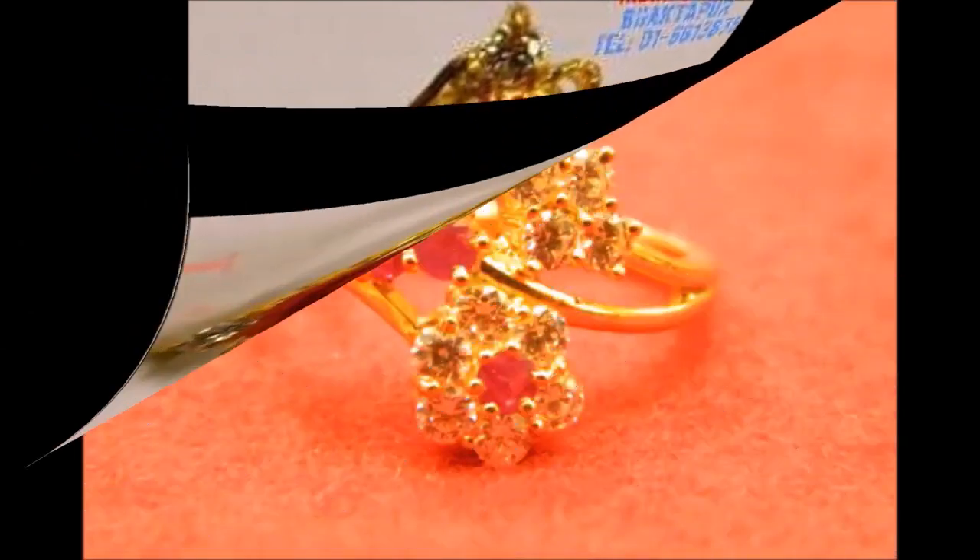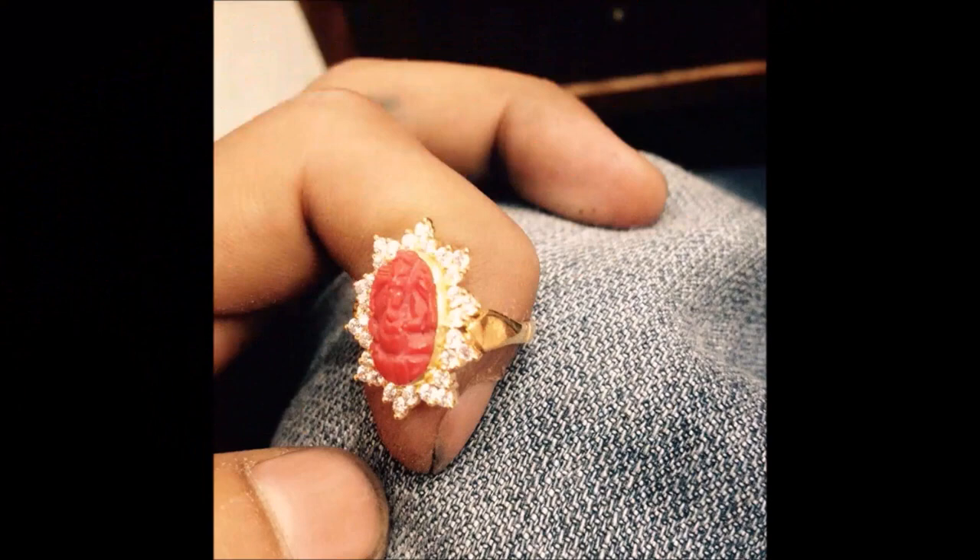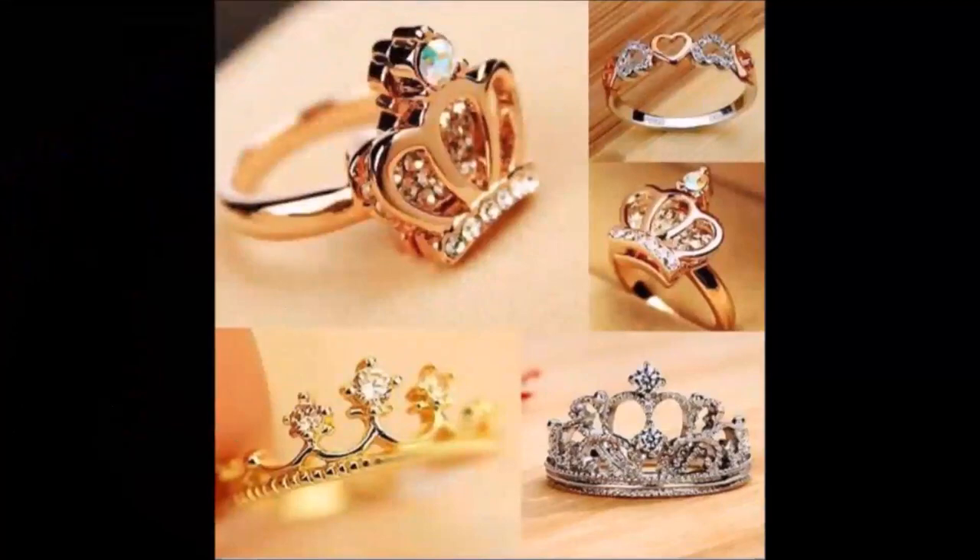We regularly upload this kind of beautiful designs from different sources and will try to keep you updated with the trends available in the market. That is the main intention behind our Today Fashion YouTube channel.